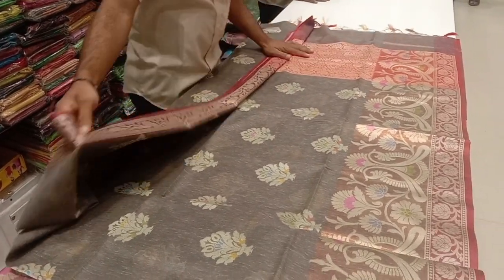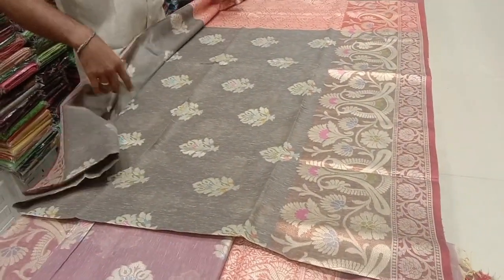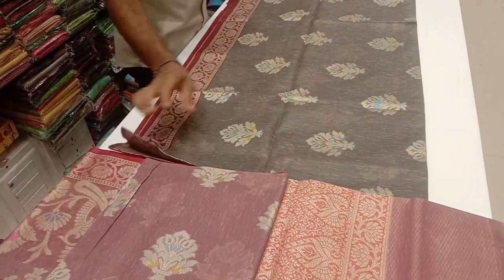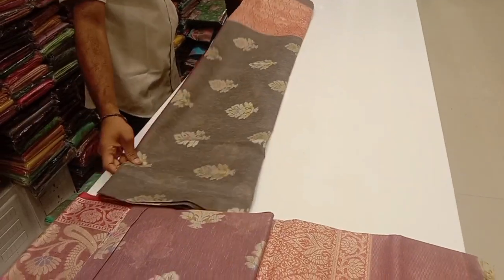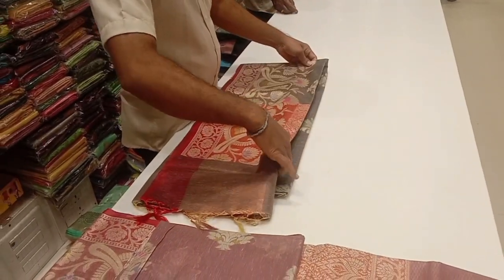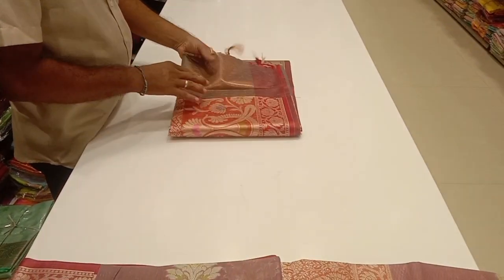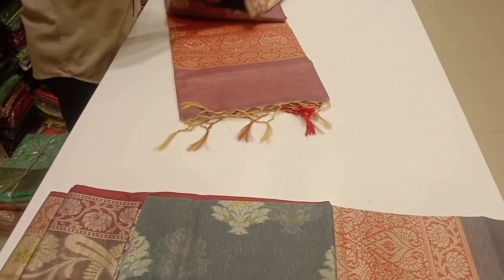You can also add a colored jerry. This is a simple jerry. You can also add a Varanasi collection. You can also add a small jerry, or a gray with red combination — an ultimate color combination.